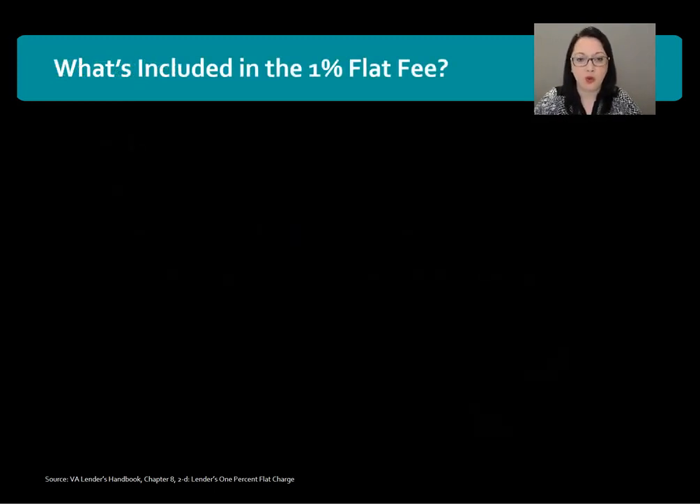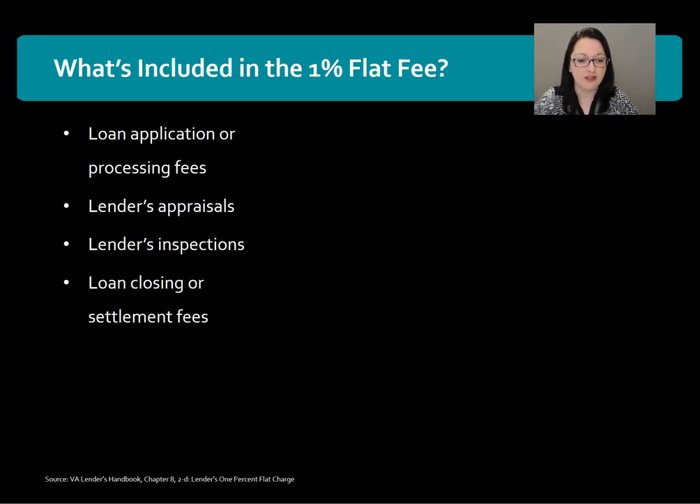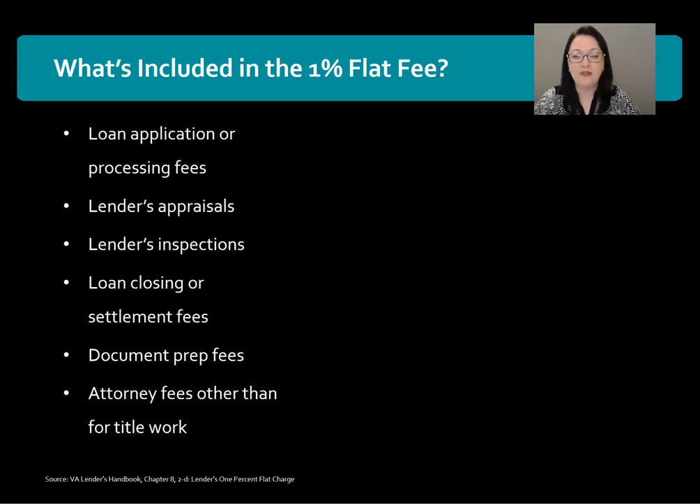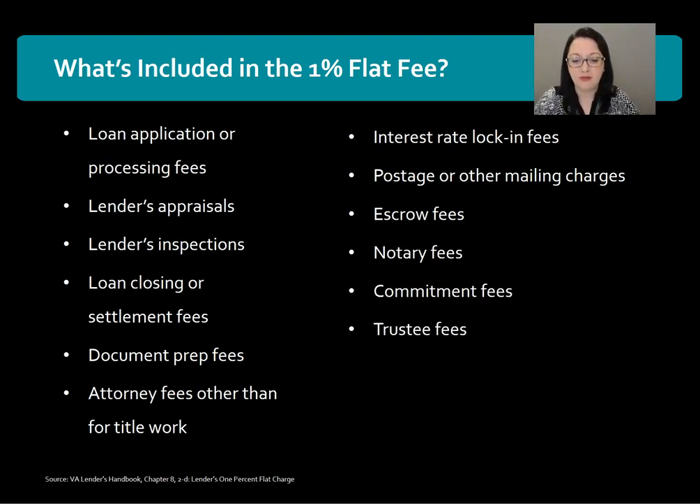Here's what's included in the 1% flat fee: loan application or processing fees, lender's appraisals, lender's inspections, loan closing or settlement fees, document prep fees, attorney fees other than for title work, interest rate lock-in fees, postage or other mailing charges, escrow fees, notary fees, commitment fees, trustee fees, tax service fees, and finally third-party fees.